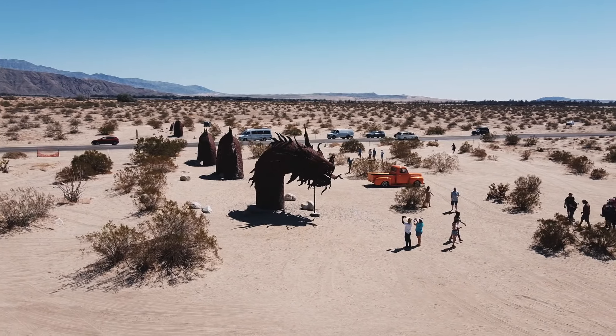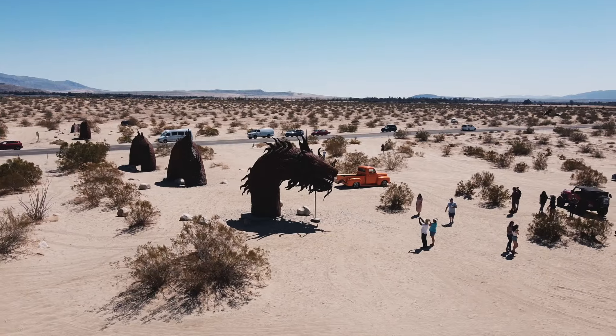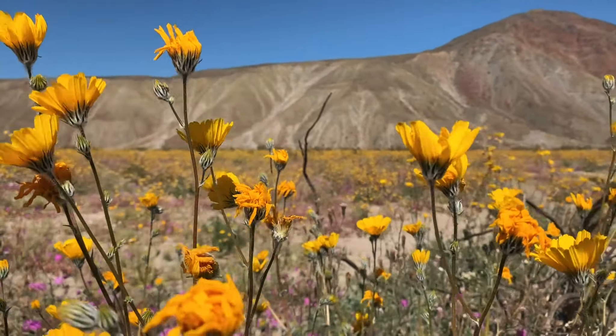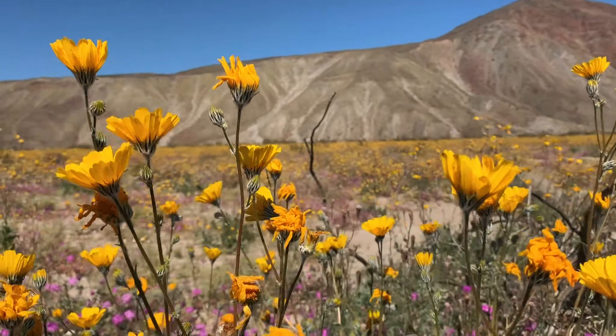Anza Borrego is pretty incredible. I used to think it was sort of a best-kept secret of Southern California, but in recent years it seems like the secret's out — and for good reason too. It's just so beautiful.